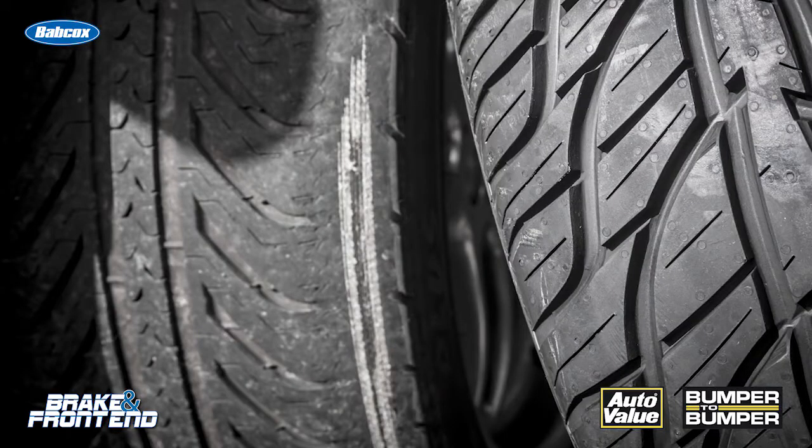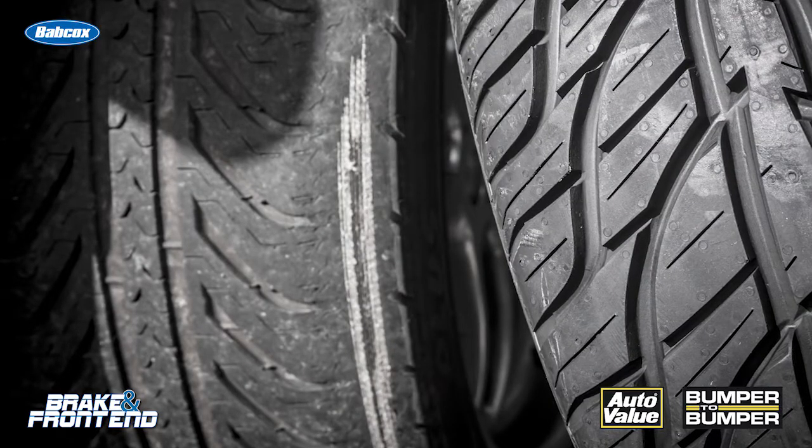You've probably seen this at your shop. You get a vehicle in, you align it, the toe is dead on, and there's no chance of outside edge tire wear — but the vehicle has outside edge tire wear. What could be the cause of this tire wear pattern?